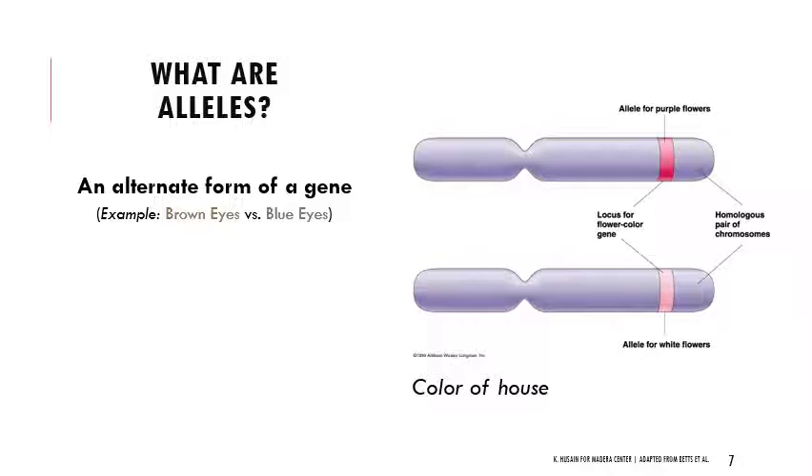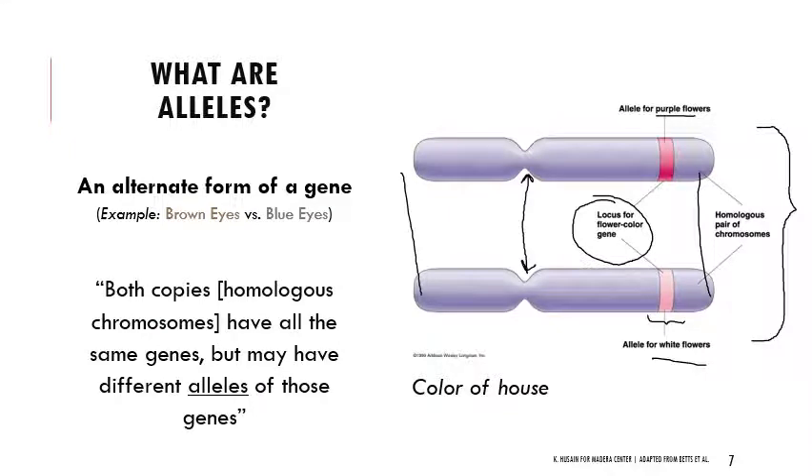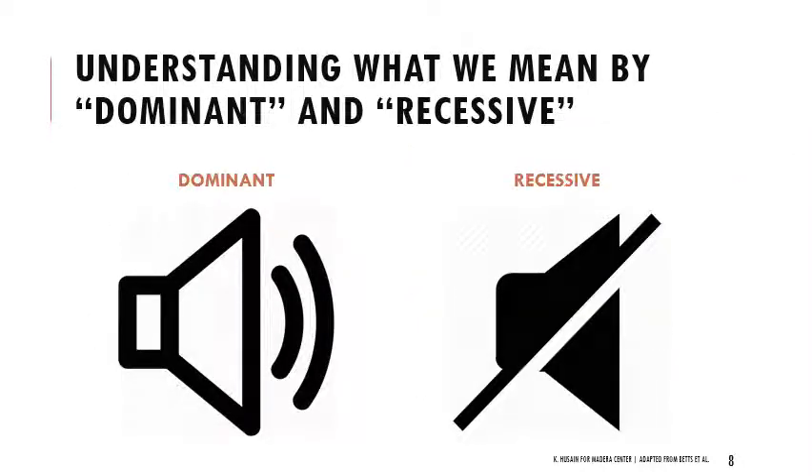Looking at a diagram: these chromosomes are a homologous pair — same size, shape, centromere position, and similar banding patterns. At a particular locus, they have the same gene but different alleles. So this one has an allele for purple flowers and this one has an allele for white flowers. Both copies of those homologous chromosomes have all the same genes, but may have different alleles of those genes. When we're thinking about which one we actually see — whether it's brown versus blue, or purple versus white — we're thinking about whether the allele is considered dominant or recessive.